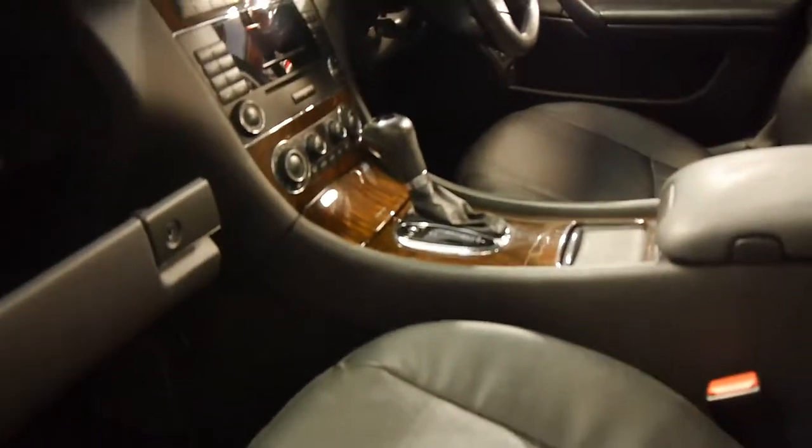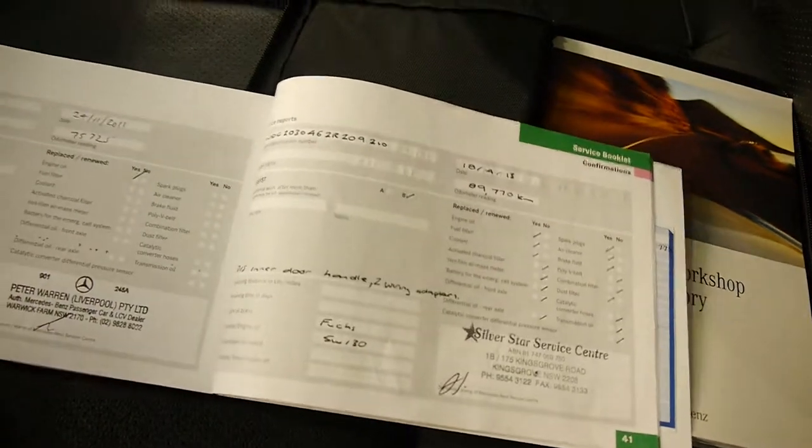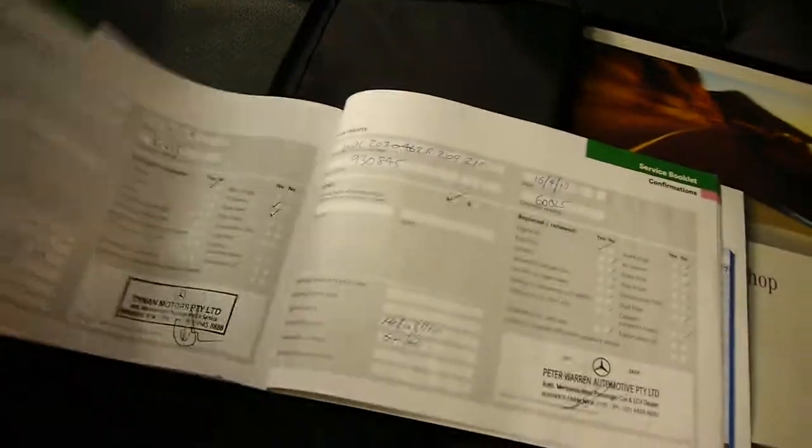Let's have a quick look at this logbook — it's also got two remote keys. The last service at Silverstar Motors, which is a specialist, was at 97,000 k's, and it just goes right through with Mercedes servicing before that. Pretty good.